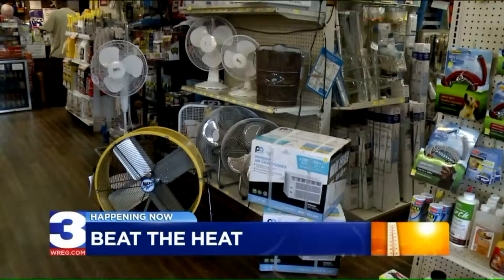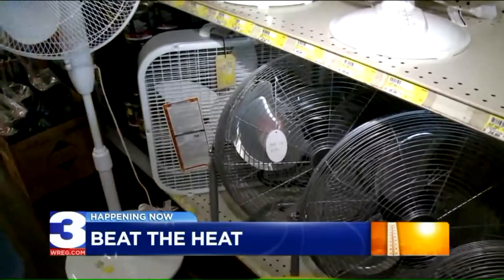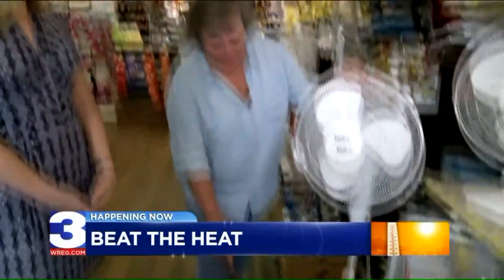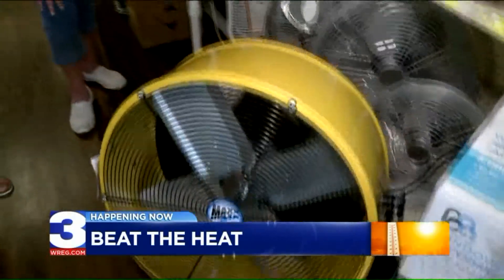Fans and AC units have been moved to the front of the store for eager customers. Leslie Gary, vice president of the company, shows us what's popular. These are some of the better fans as far as circulating the air because they do have the metal blades. She says sometimes it's better to invest a little more, and says fans that sit on the floor pack a punch. At the floor you have a lot more cold air, and as you move up, the heat rises, so you're really getting more coolness from the fans right down on the floor.